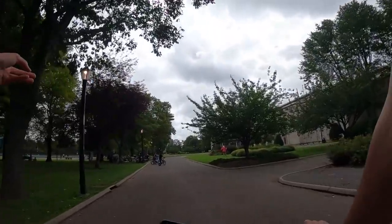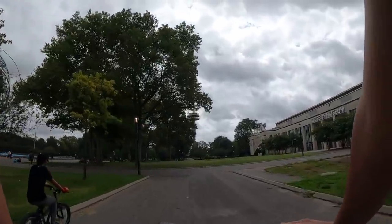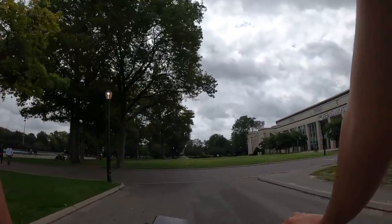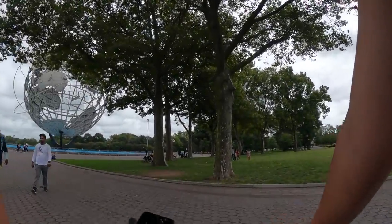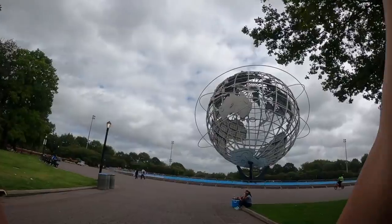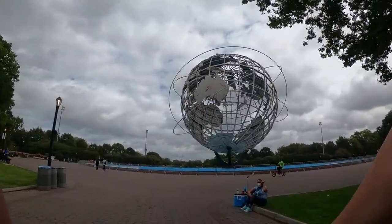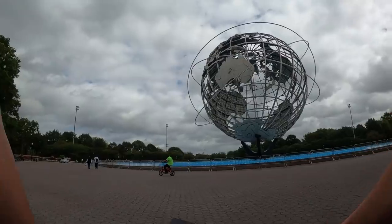They made this Unisphere specifically for a World's Fair. I've seen it so many times in pictures on Instagram and on the internet, but I thought it was like as big as... I don't know, two people tall. Oh no, it's huge! I guess I got the perspective of those pictures completely wrong.